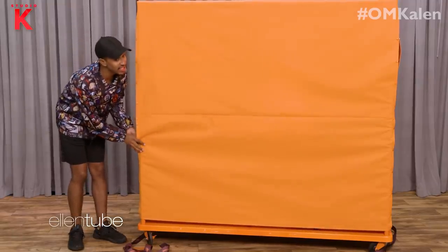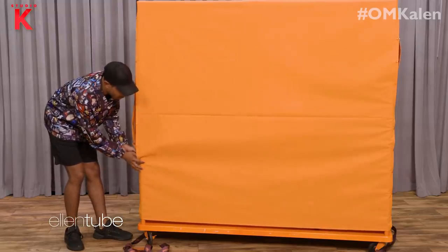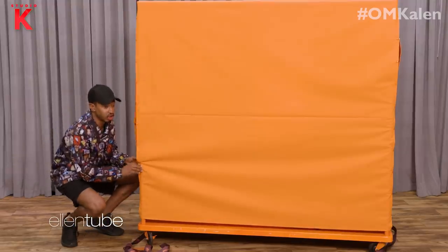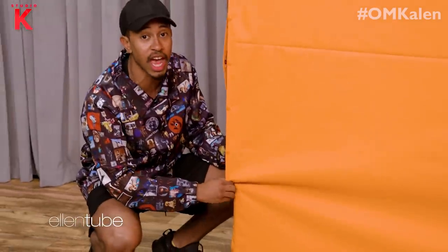I will say that this rollout of Ivy Park is by far one of the best rollouts that I've ever seen Beyoncé do. Ever since the digital drop in 2013 of the self-titled album.